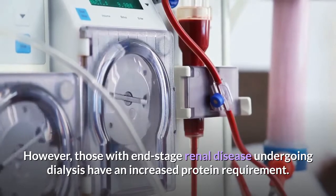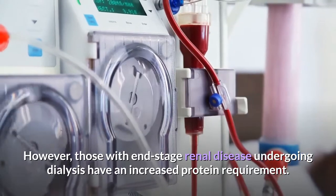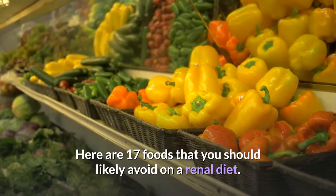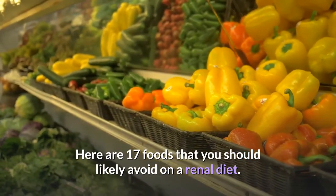However, those with end-stage renal disease undergoing dialysis have an increased protein requirement. Here are 17 foods that you should likely avoid on a renal diet.